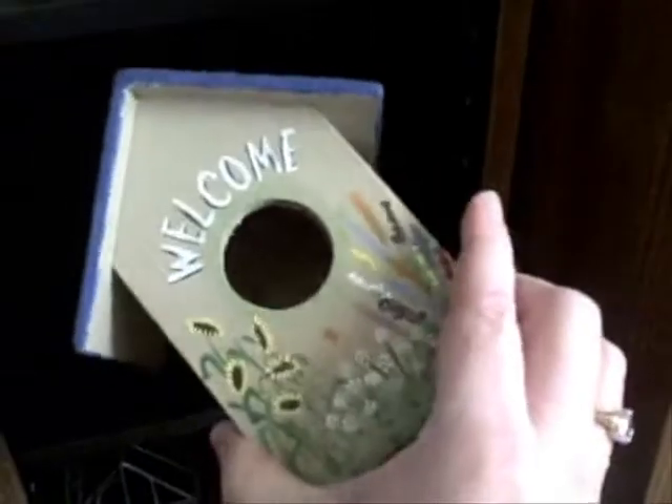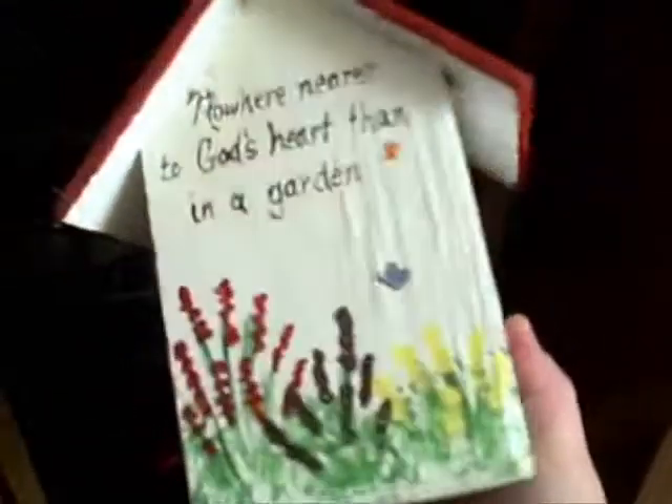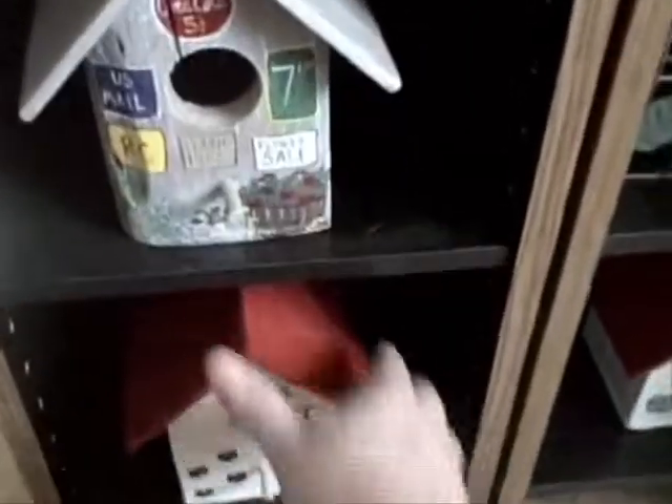Oh, I love this one. That's one of my favorites. We do a vendor show once a year at Christmas, and they're all individually hand painted, made from old lumber.